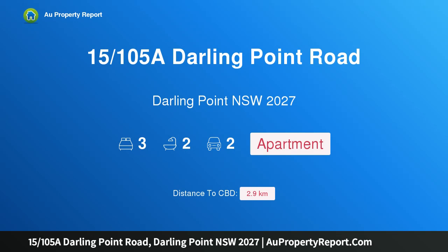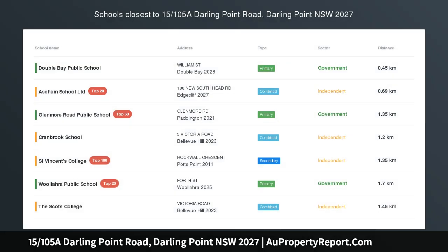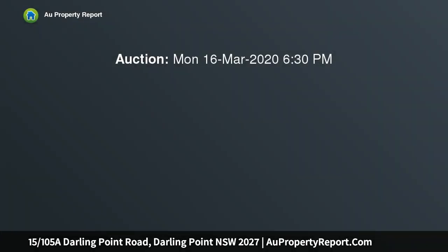Hi, I am glad to introduce property 15/105A Darling Point Road, Darling Point NSW 2027 — Babworth Gardens. This is a spacious north-facing apartment with sunny balcony and leafy views to Harbour Bridge, plus two garages.